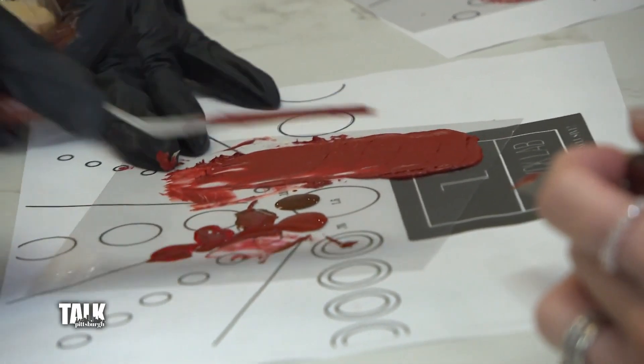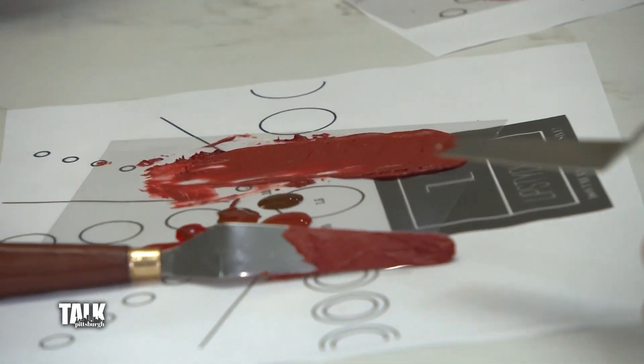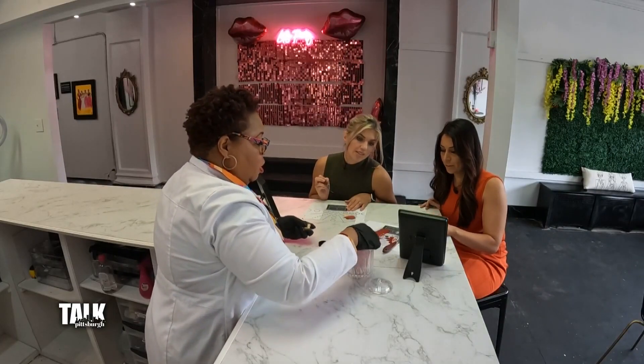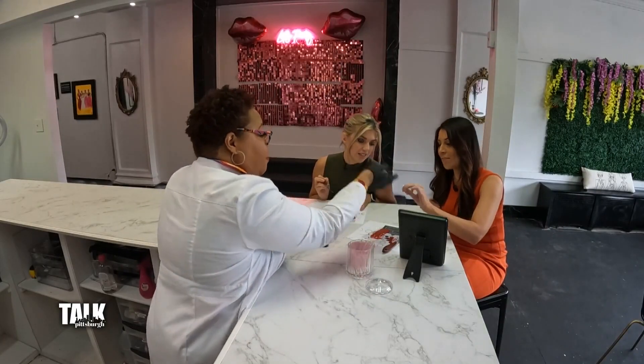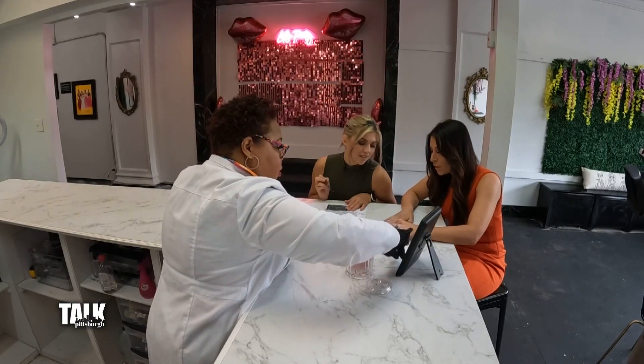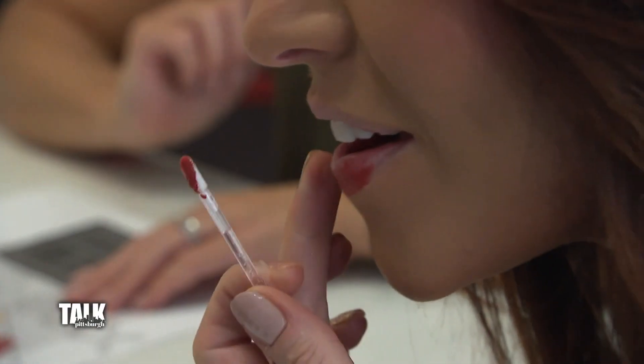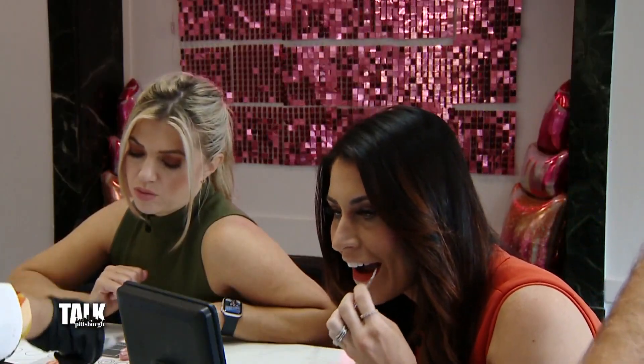I'm loving it — this is like a movie red! You can always deepen it up if you'd like. You can sample it and try it on. Let's turn your mirror — there we go! I like my color a lot. This is fun, and you can also do lip glosses as well, not just lipstick.